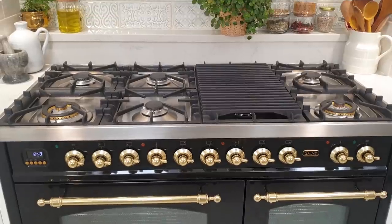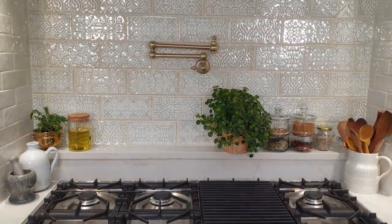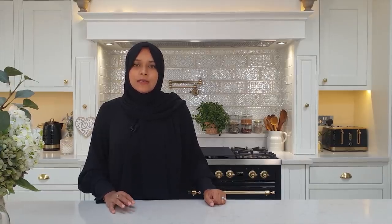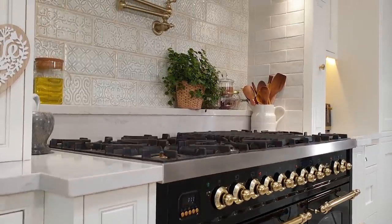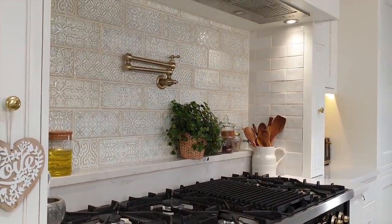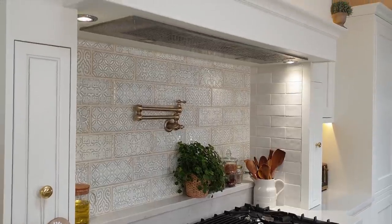The last thing we did was add a pot filler at the back of the cooker. This isn't something that's common here in the UK — it's something I came across while researching and it's quite common in the US. It means I can fill up pots directly on top of the cooker, so if it's a heavier pot I don't have to carry it to the sink, and when I'm cooking curries I can add water to the curry directly on top of the cooker.